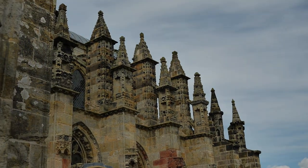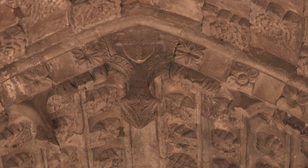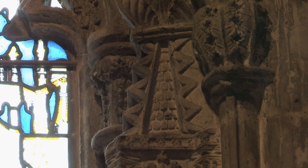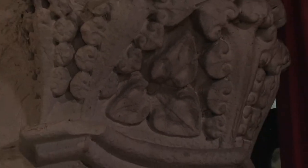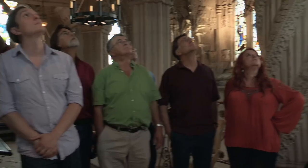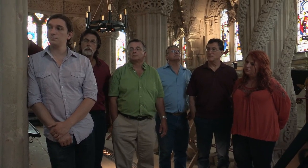Roslyn Chapel was constructed in 1446 under the order of William Sinclair, the grandson of Templar knight Henry Sinclair. Throughout the building and especially the ceiling, hundreds of carved symbols are featured depicting the legacy of the Templar order, curious faces known as green men, and a number of plants such as corn and trillium — items native to North America. The legend is that Prince Henry Sinclair in 1398 sailed to the New World and brought back corn.